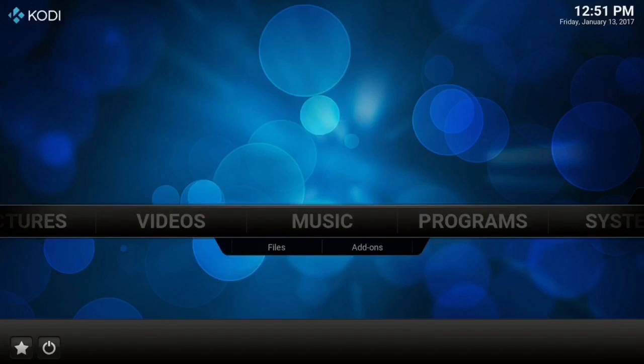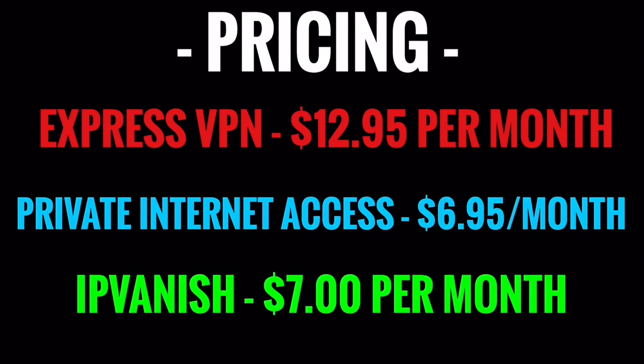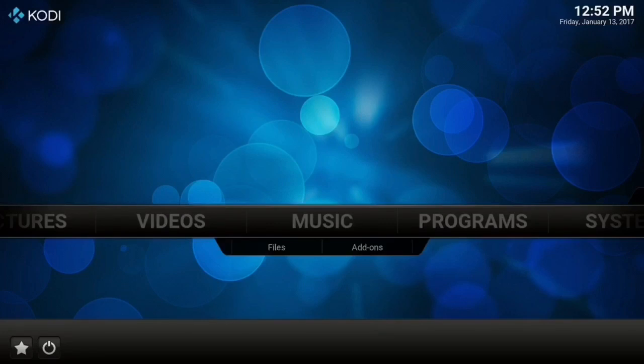Paid VPNs aren't much money. There are different popular ones: ExpressVPN is $12.95 per month, Private Internet Access is another popular paid one at $6.95 per month, and IPVanish is $7 per month. If you use the coupon code in the description — it is the one IPVanish is offering at the moment — you can get 30% off your order, bringing it down to $7 for your first month. I do not know how long that coupon code is going to last, but for right now it does work.